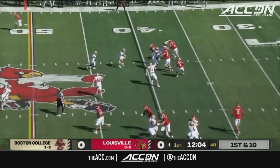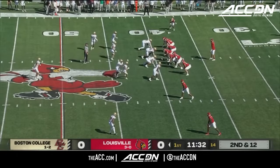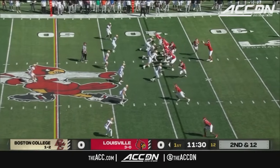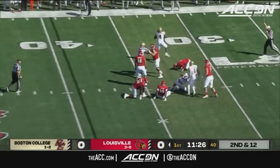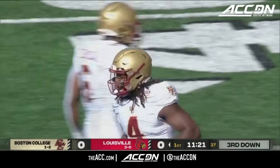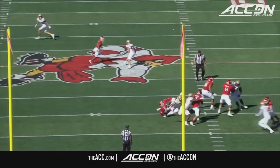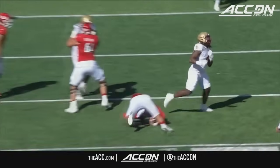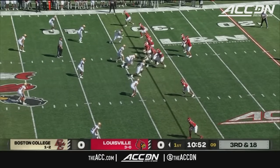A toss play here to the receiver in motion. Second down and 11. Under pressure — Plummer wrapped up and sacked there by Naito Okpala. There was just a miscommunication; nobody blocks him. Naito waits through traffic and is able to accelerate to get Jack Plummer down.